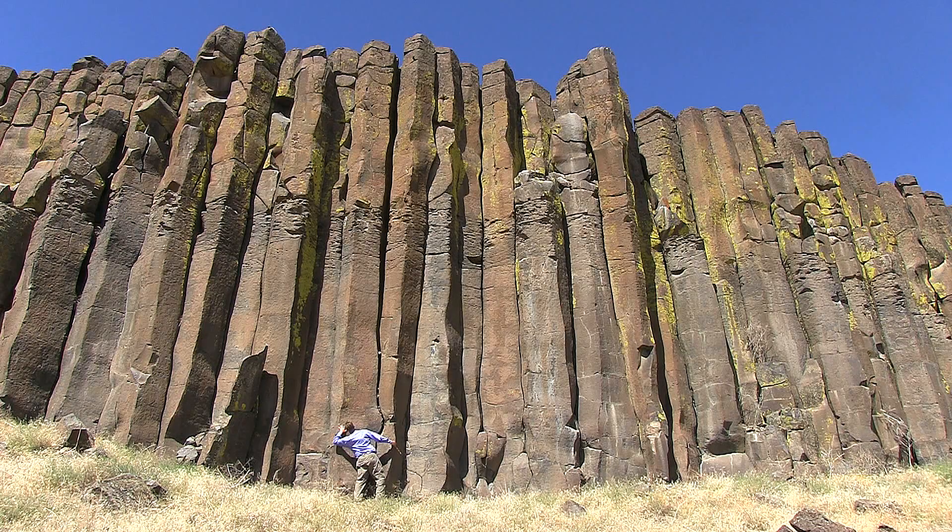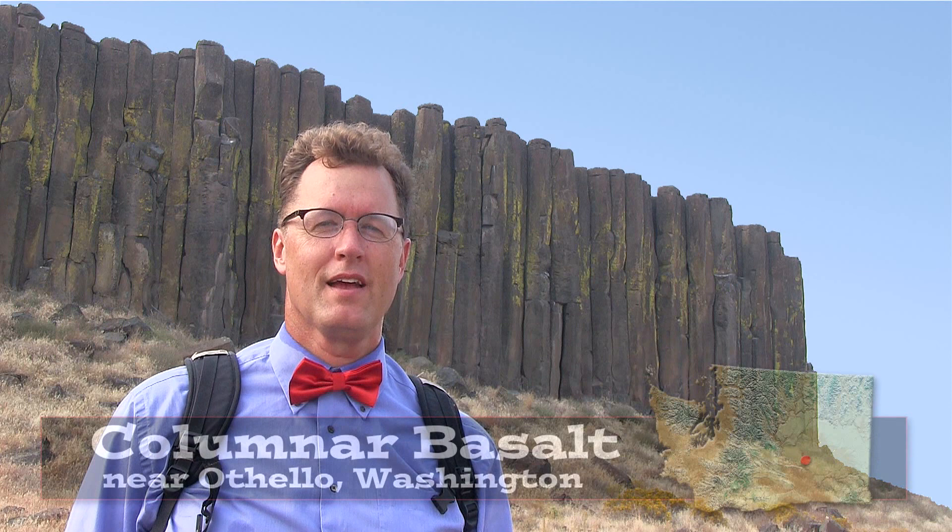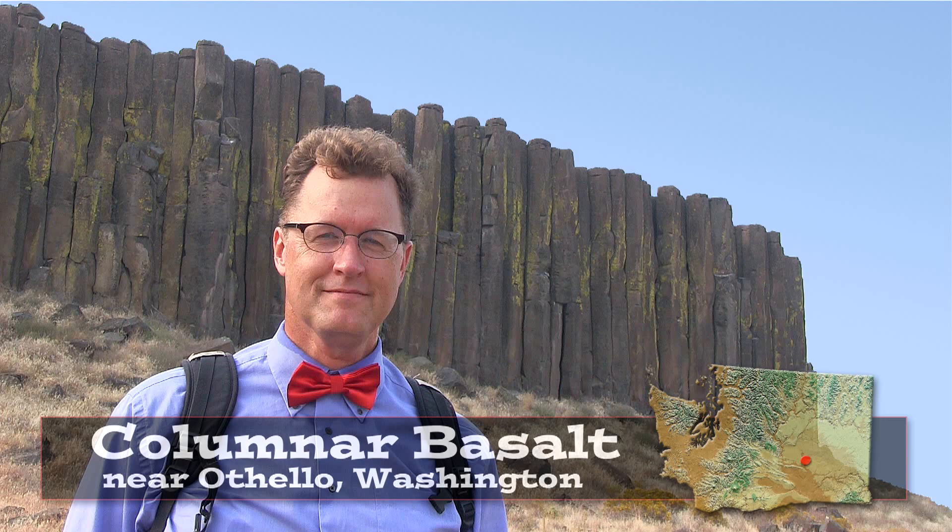Two-Minute Geology. Hello, young people. Columnar basalt — hiking today near Othello, Washington. Look at these columns. They're perfect and 50 feet high.